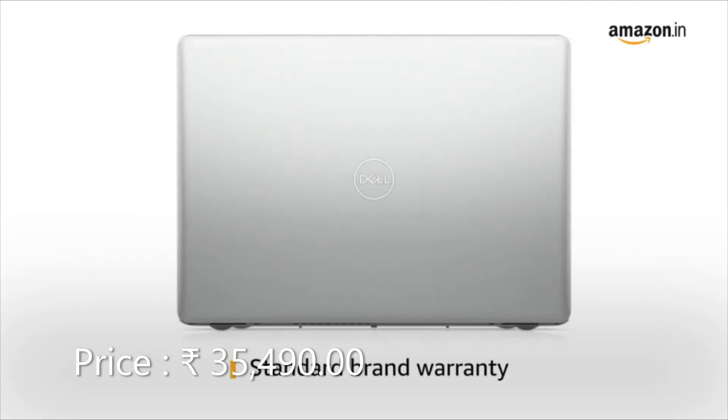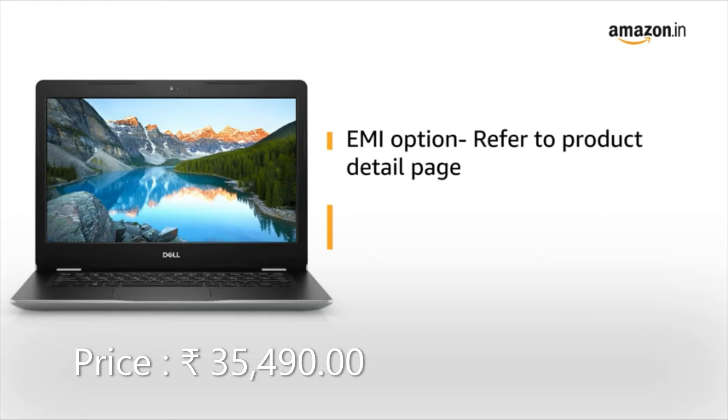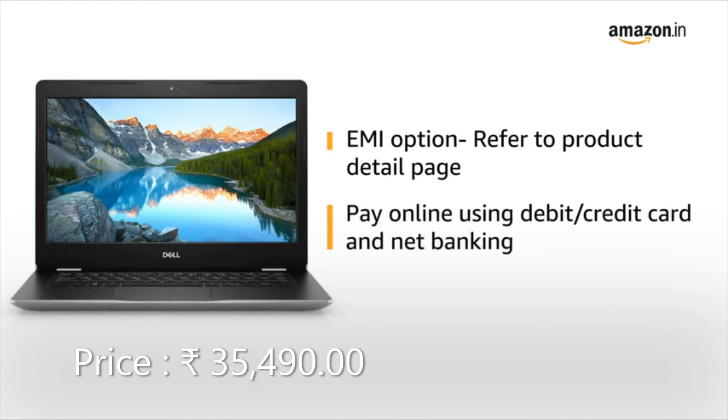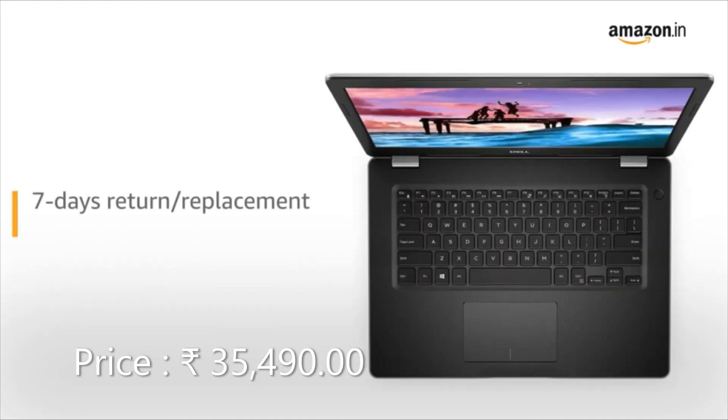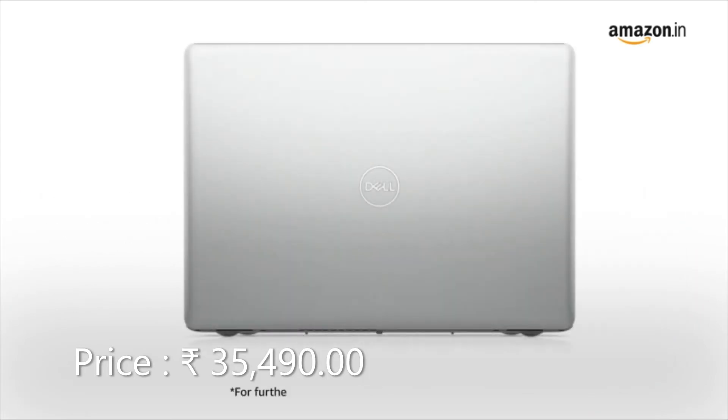The laptop comes with standard brand warranty. For EMI options, refer to the Product Detail page. Pay online using debit or credit card and net banking. 7 days replacement policy for damaged or defective product. For further information, visit the Product Detail page.